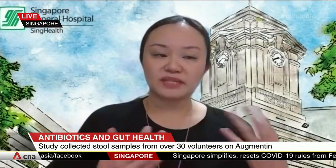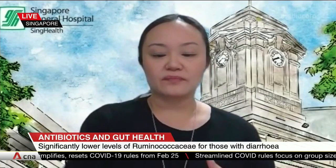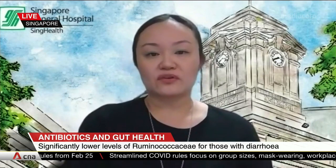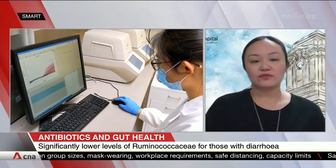Dr. Sim, you mentioned that the occurrence of diarrhea means doctors have to find alternative families of antibiotics. Is there anything that can be given alongside Augmentin to alleviate the incidence of diarrhea? This may lead to a further study where we want to see if other species of the bacterial family known as ruminococci can be utilized as a probiotic to reduce the risk of patients getting antibiotic-associated diarrhea, though this is still being planned and is in discussion.